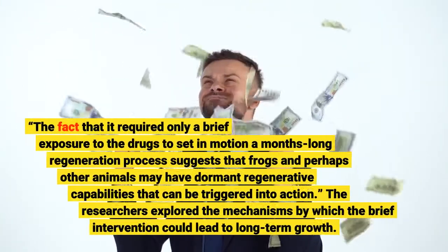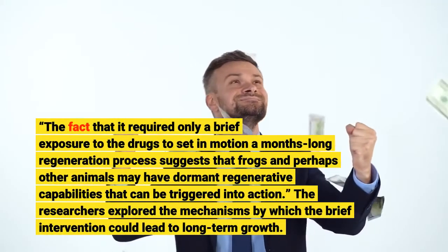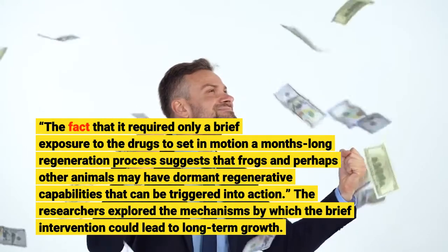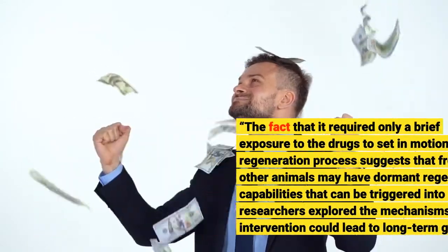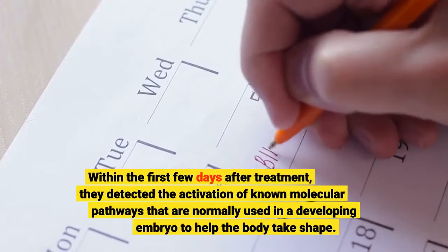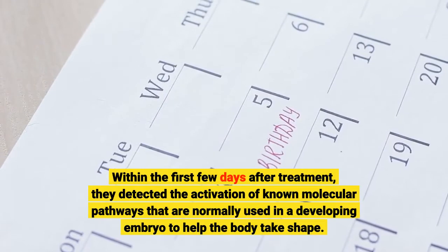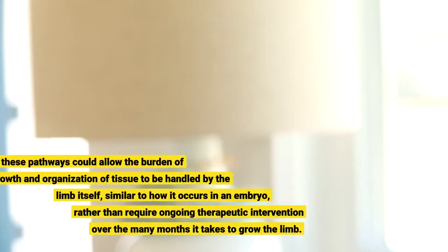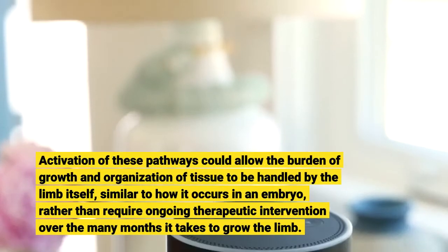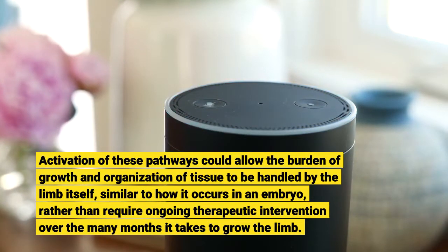The fact that it required only a brief exposure to the drugs to set in motion a months-long regeneration process suggests that frogs and perhaps other animals may have dormant regenerative capabilities that can be triggered into action. Within the first few days after treatment, researchers detected the activation of known molecular pathways that are normally used in a developing embryo to help the body take shape. Activation of these pathways could allow the burden of growth and organization of tissue to be handled by the limb itself, similar to how it occurs in an embryo, rather than require ongoing therapeutic intervention over the many months it takes to grow the limb.